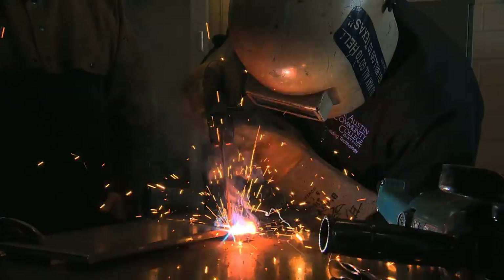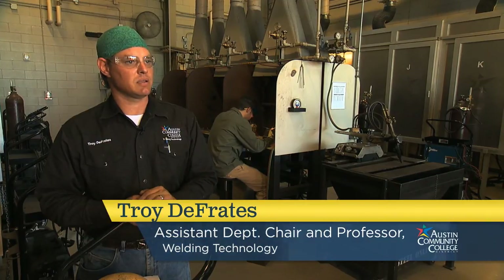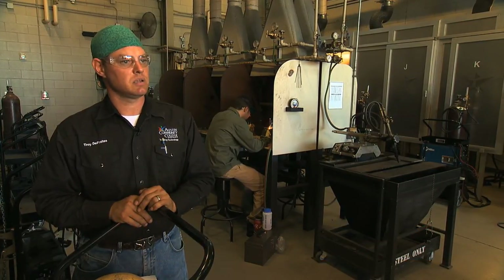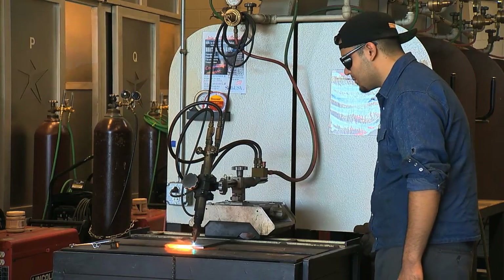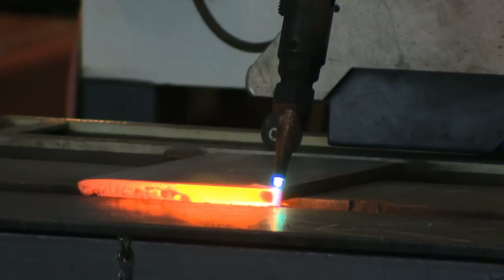Technical welding is code welding — welding done in industry on structures, on pipelines, clean room facilities, and orbital tube welding. It's all technical welding, where you're welding to a set code or standard.